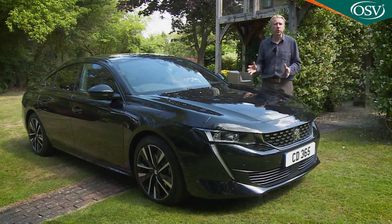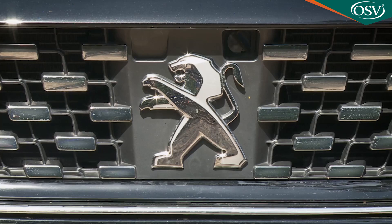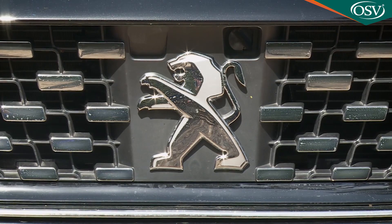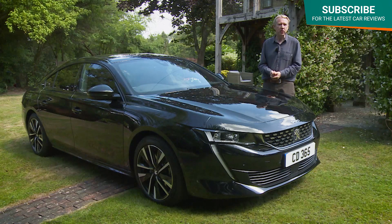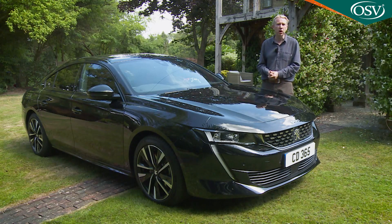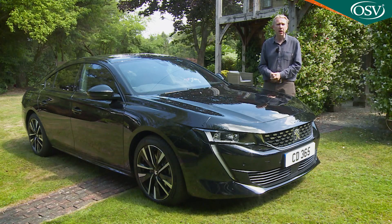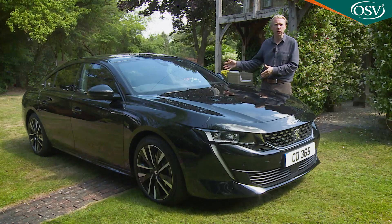Stricter emissions regulations have forced every brand to invest in electrified engine tech, and it's been interesting to see how different manufacturers have prioritised the different technology options the industry currently has to offer. The French PSA group, which owns the Peugeot, Citroën, DS, and Vauxhall brands, has chosen to ignore the two self-charging options — mild and full hybrids — and instead install full EV powertrains in its smaller models and plug-in hybrid engines in its larger ones, like this Peugeot 508 hybrid.